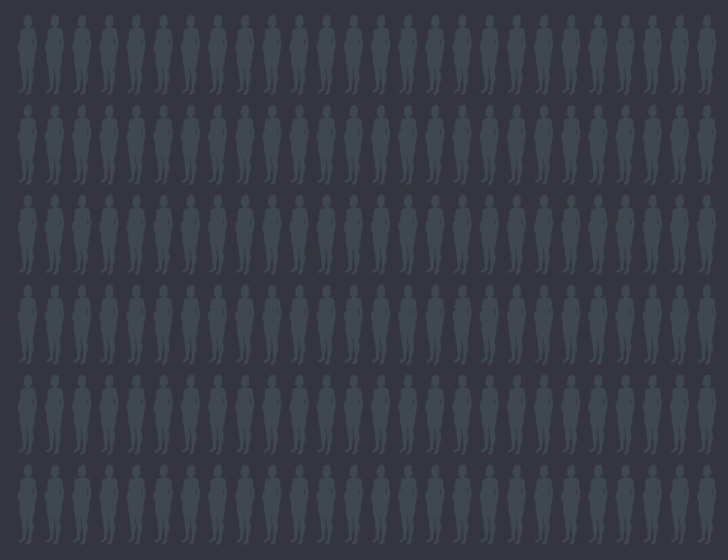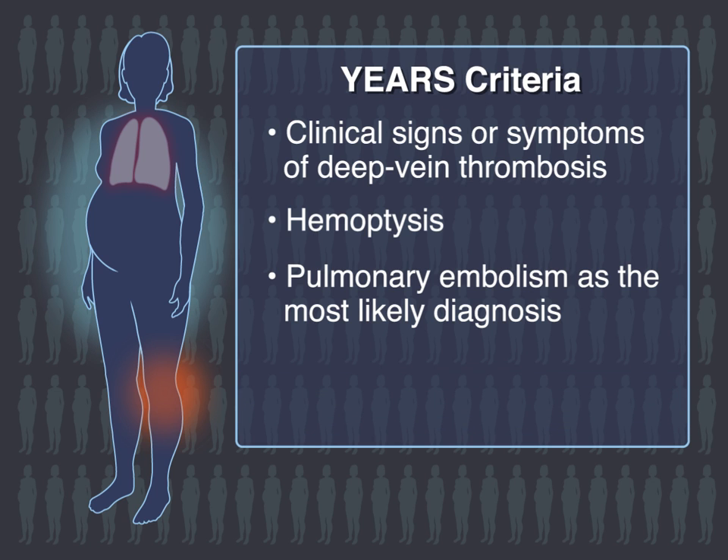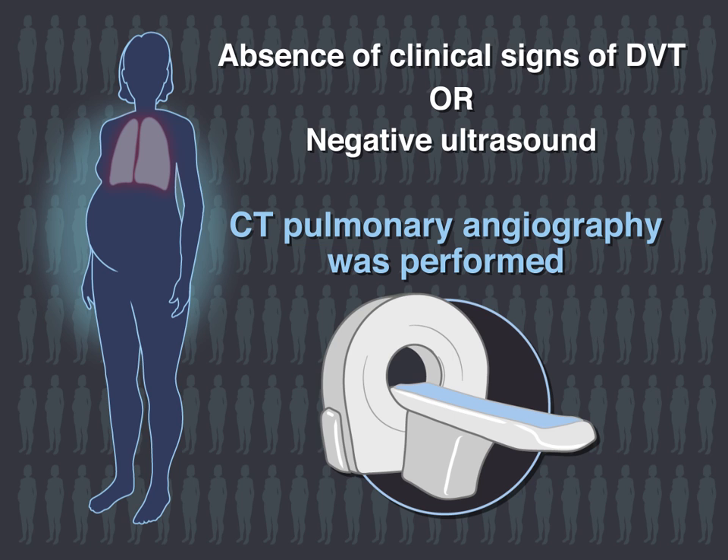Of the remaining patients, in those with clinical signs of DVT, the YEARS criteria were adjusted for pregnancy to include compression ultrasound for DVT. In the absence of clinical signs of DVT or a negative ultrasound, CT pulmonary angiography was performed.